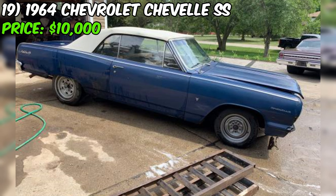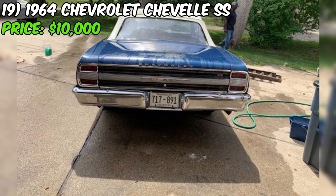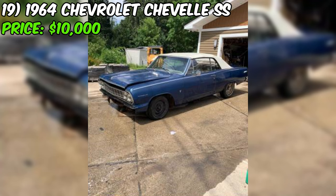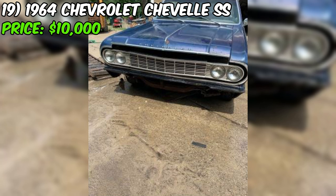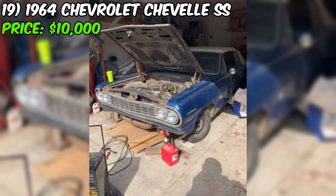We've got a real gem for all you classic car enthusiasts — a 1964 Chevrolet Chevelle SS convertible up for grabs at just $10,000. Now, the seller is upfront about the fact that this Chevelle is going to need some serious TLC. It's a restoration project — the floors, including the trunk, will need to be replaced, and while all the seating and interior components are there, they're likely in need of some attention too.